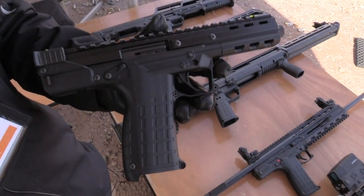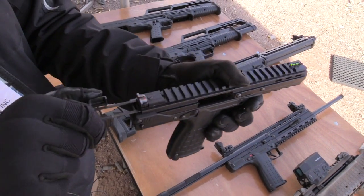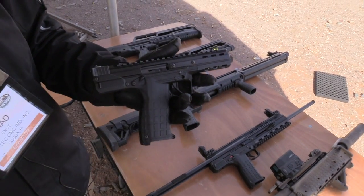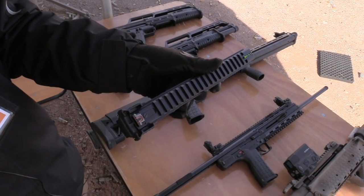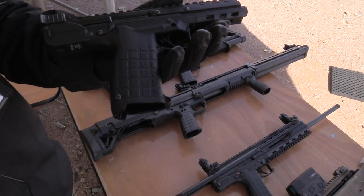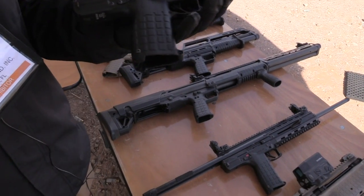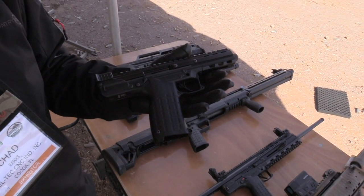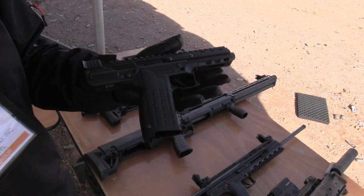The CP-33 competition pistol is completely ambidextrous, just like we try to always do on everything, except for the ejection of course. The charging handle and safety are on both sides. It's also got the same PMR-30 heel catch. What are you looking at charging for this?